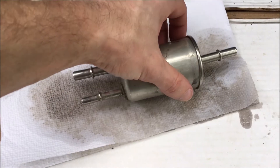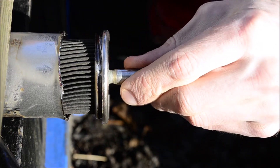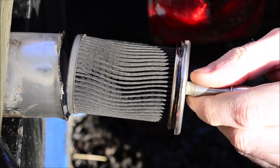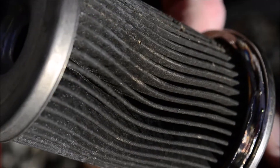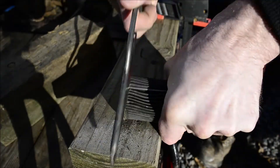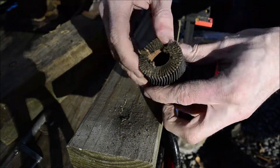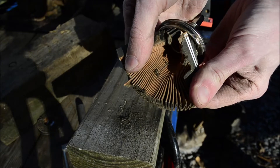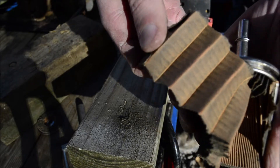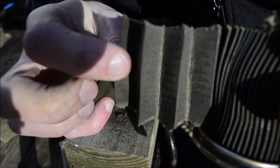I'll let it dry out and cut it open and see what it looks like inside. It's pretty black. These are usually yellow or white when they're new. Here's the clean side and the dirty side.